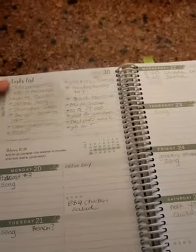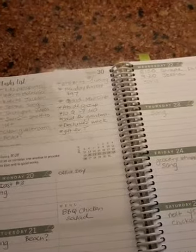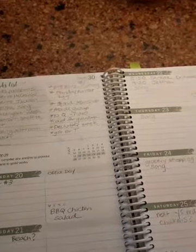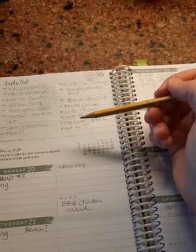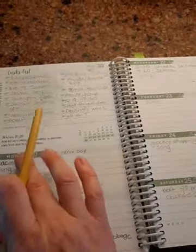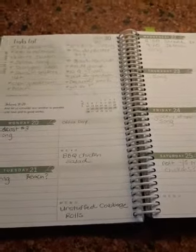I go through my task list and write down the things I want to do during the week. Sometimes I plug them all into my days; other times I just keep them up here and mark them off as I go. Each day is divided into two sections — morning and afternoon — and I've got a lot of different things going on this week.